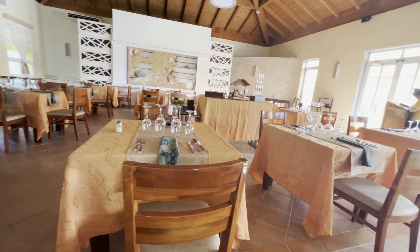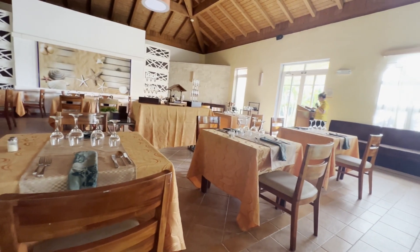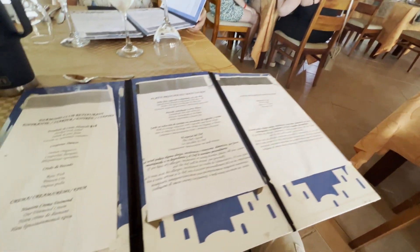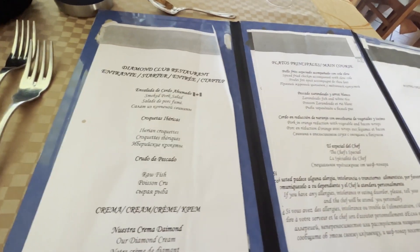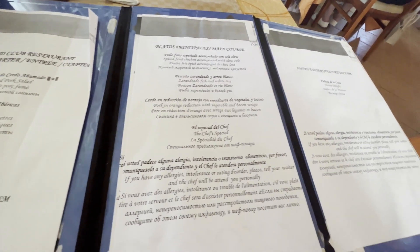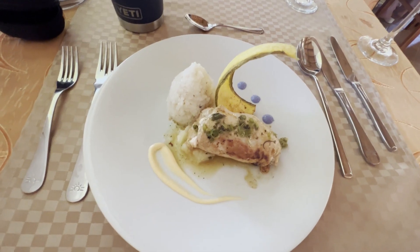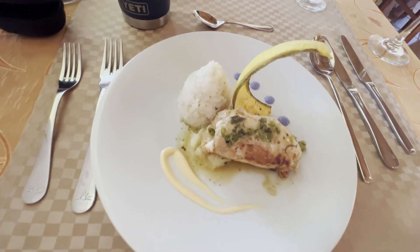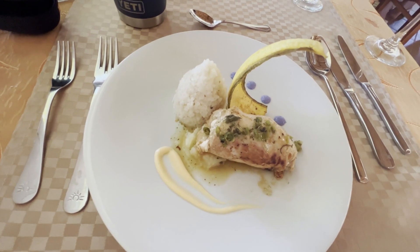We're at the Mediterranean restaurant tonight. Looks nicely decorated. I've got a few choices on the menu — I think I'm going to go with the croquette and the spicy chicken. The soup was good, and this is the chicken. It smells good and looks good. We'll see how it goes.